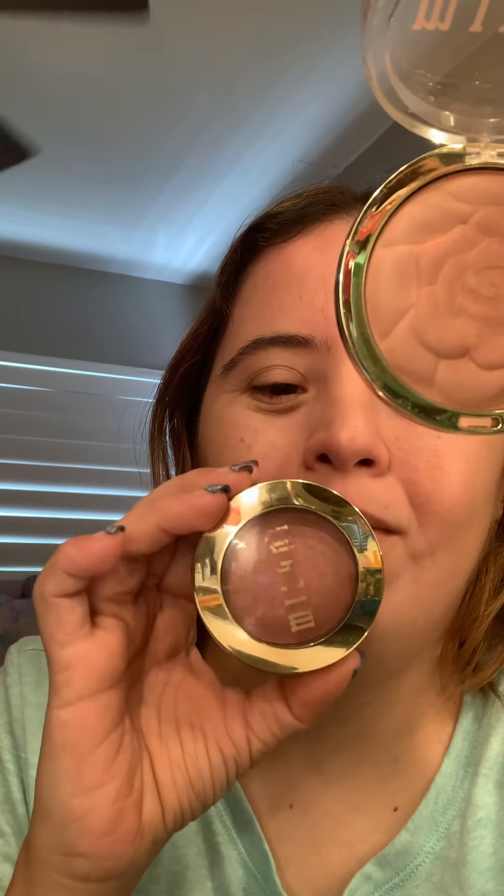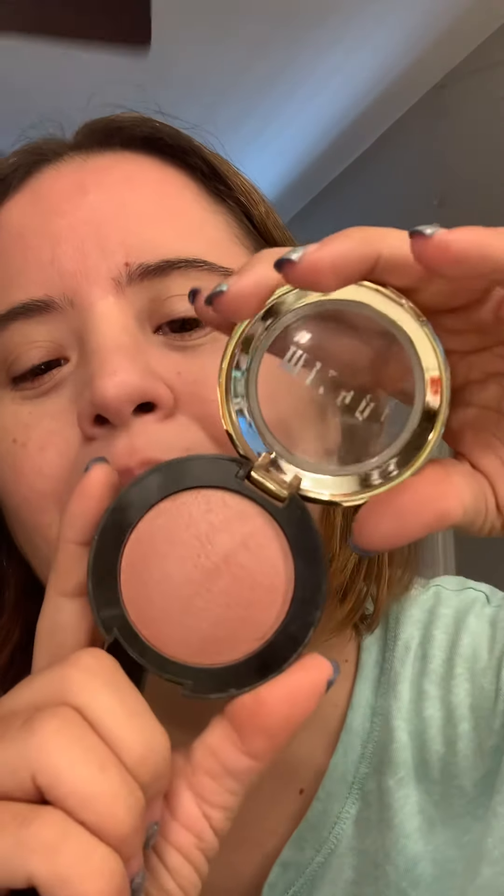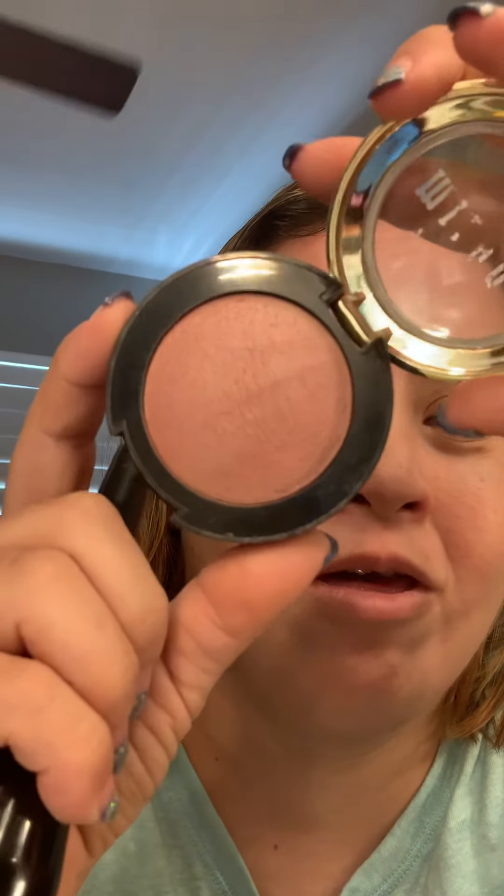This one is in rose. And then my second Milani — yes, I have two Milani blushes. This one is in rose, and this one is in petal from Vera. It's like a flower. Let me clean it first. See, this is what it looks like — it's a really pretty pink. I like blush shades of pink.